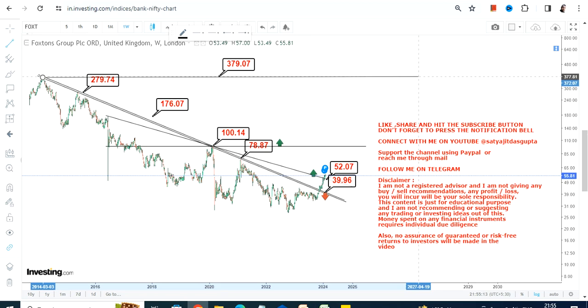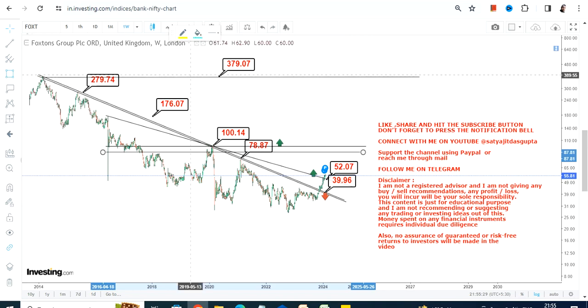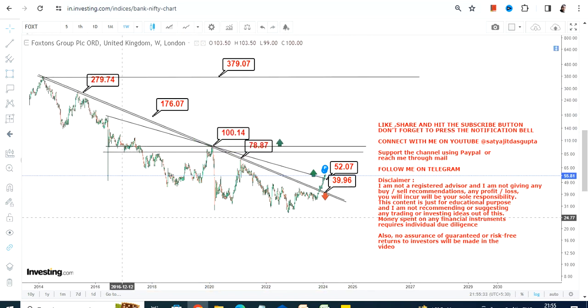We have a long way to go because this particular share has already broken out from a big downtrending price action, and if this upside continues — which it is as of now — the two most important levels remain key. If it surpasses 100 or more, this entire section will become active, but it will take time. This is for the long term and not at all for the short term.